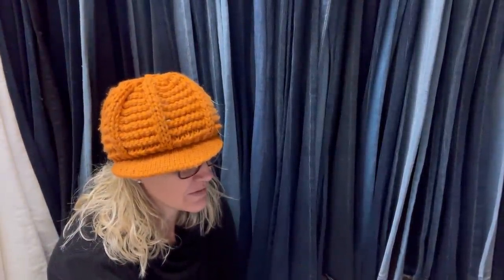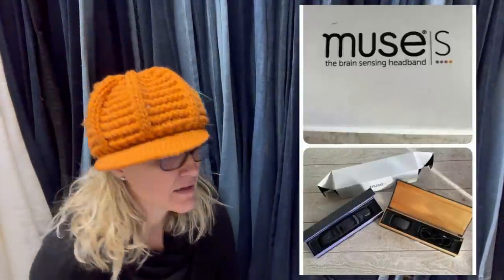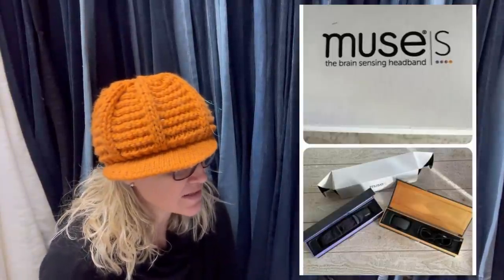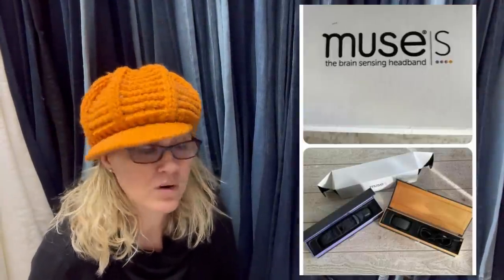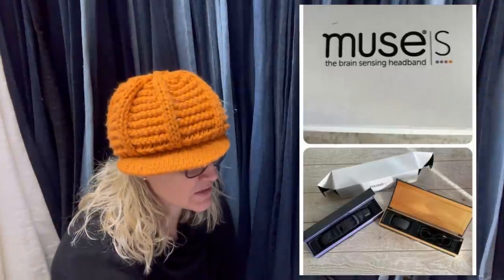What on earth is this? A Muse S Bryan Sensing headband. I have no idea what this is. It was in a lot of five hairstyling items in an online auction. The box was $50, so cost of goods was $10. Sold in three days for $120. I'm guessing this is a hair product. Anybody know, let me know in the comments - super cool Bolo.